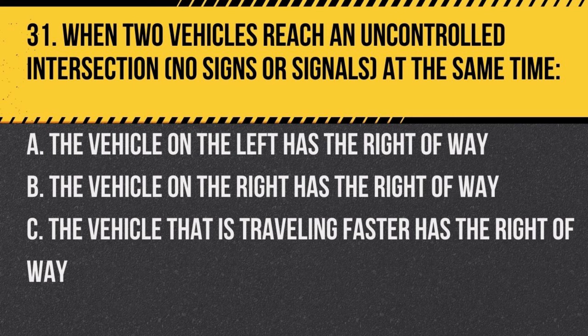Question 31. When two vehicles reach an uncontrolled intersection (no signs or signals) at the same time: a. the vehicle on the left has the right-of-way, b. the vehicle on the right has the right-of-way, c. the vehicle that is traveling faster has the right-of-way. Answer: b. the vehicle on the right has the right-of-way. It's a basic right-of-way rule at uncontrolled intersections.